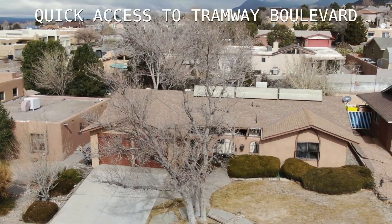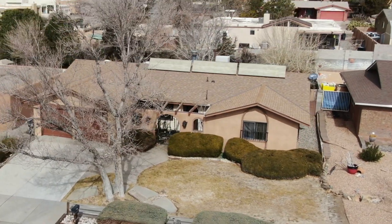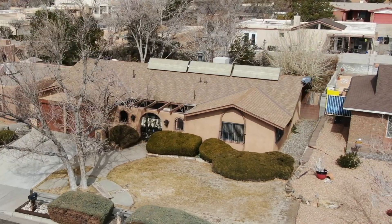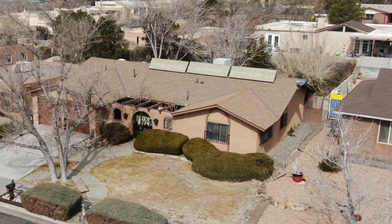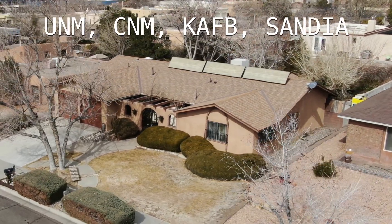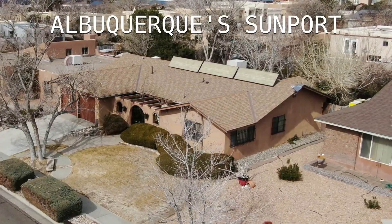It's just a few minutes away from Tramway Boulevard, or head to the Foothills for a hike. This location is well situated to Albuquerque — 7 minutes to Sprouts Farmer's Market for shopping, and 10 to 17 minutes to Uptown, UNM, CNM, Kirtland Air Force Base, Downtown, and Albuquerque Sunport.